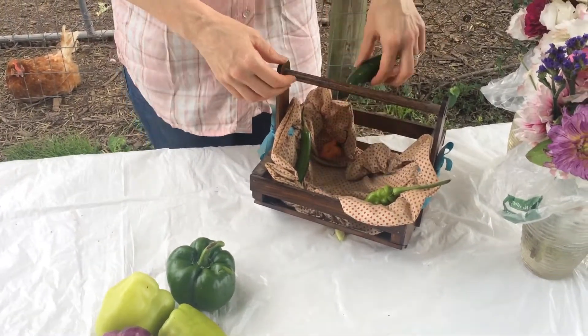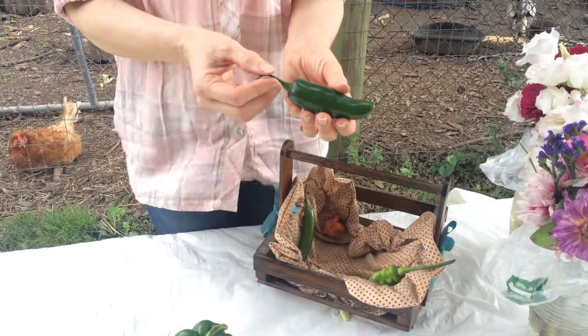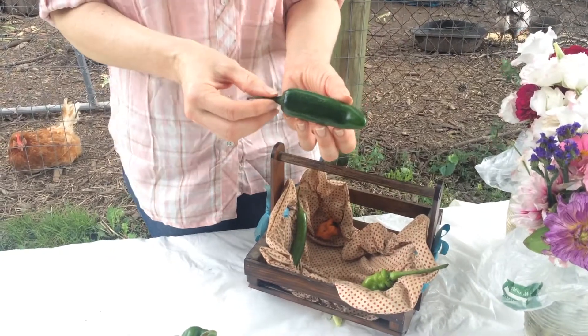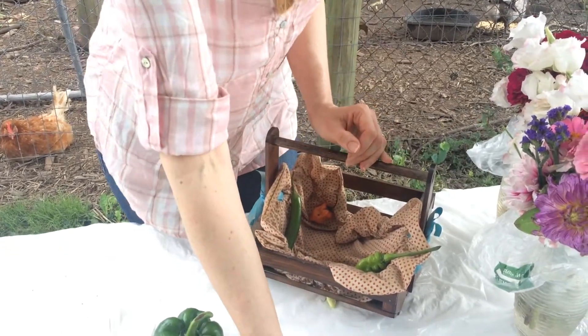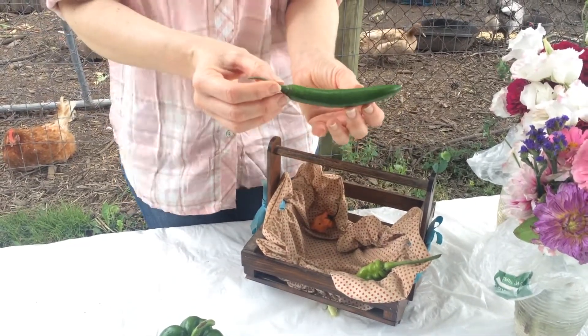For some hot ones: jalapeños — even though these are hot peppers, they are definitely on the mild side as far as heat goes. That would be followed by a serrano, which is a bit hotter.